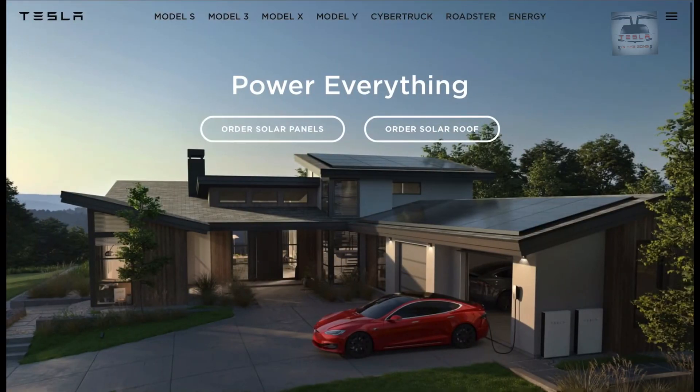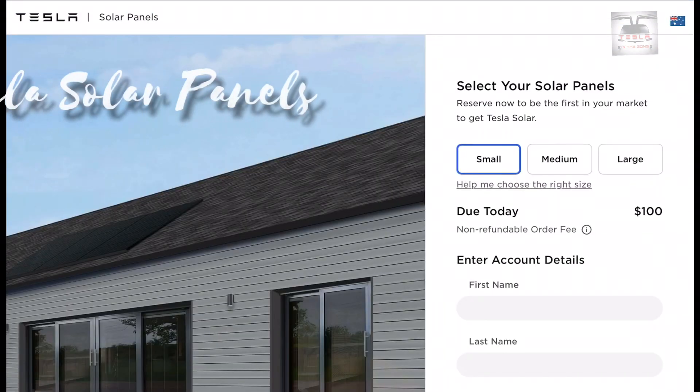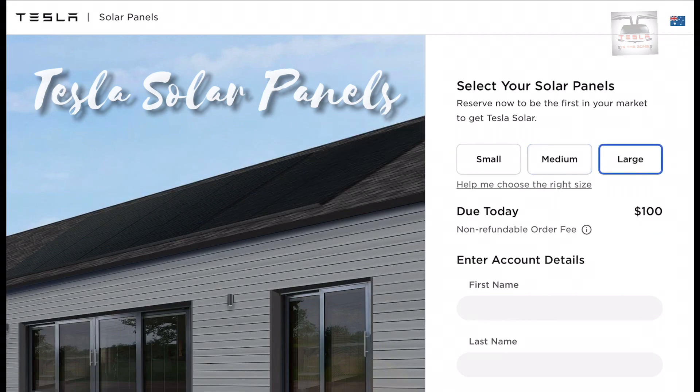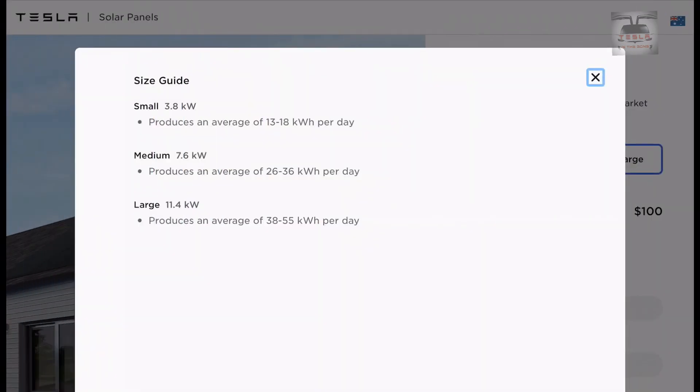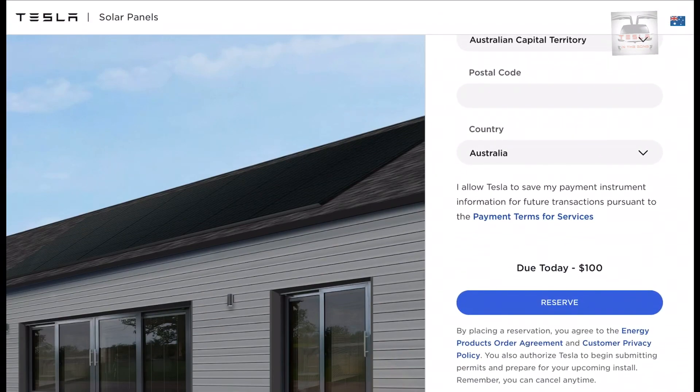I'm more interested in this product: the Tesla solar panel. A shout out to my good friend Tom for the scoop on this one. These are low-profile solar panels made by Tesla, offered in small, medium, and large coverage packages. Here in Australia, the small coverage gives you a 3.8 kilowatt system, medium a 7.6 kilowatt system, and large an 11.4 kilowatt system, producing from 13 up to 55 kilowatt hours of energy per day.